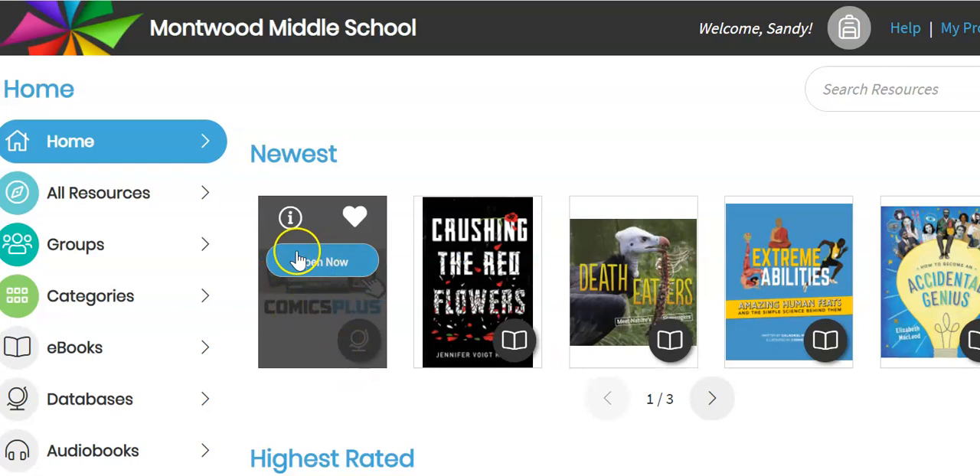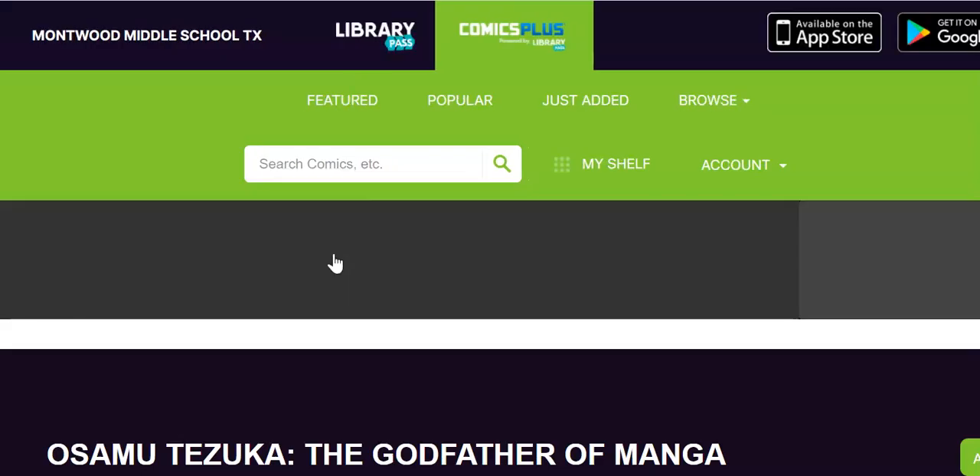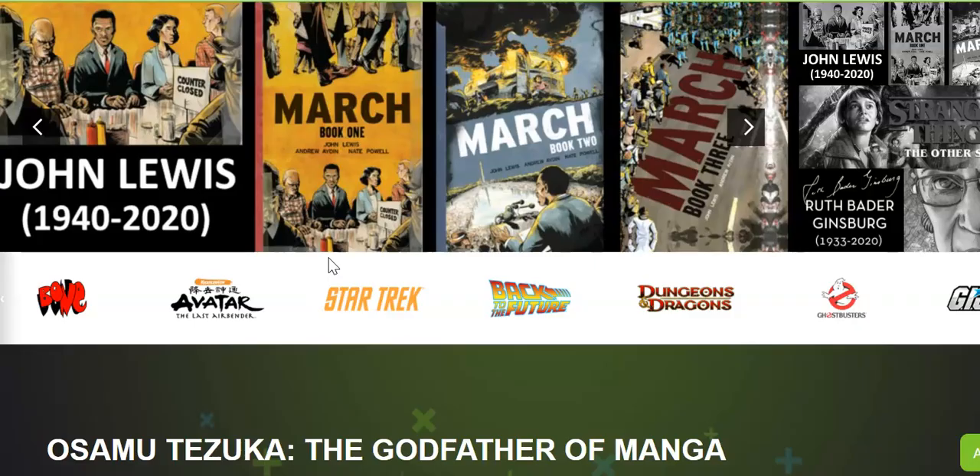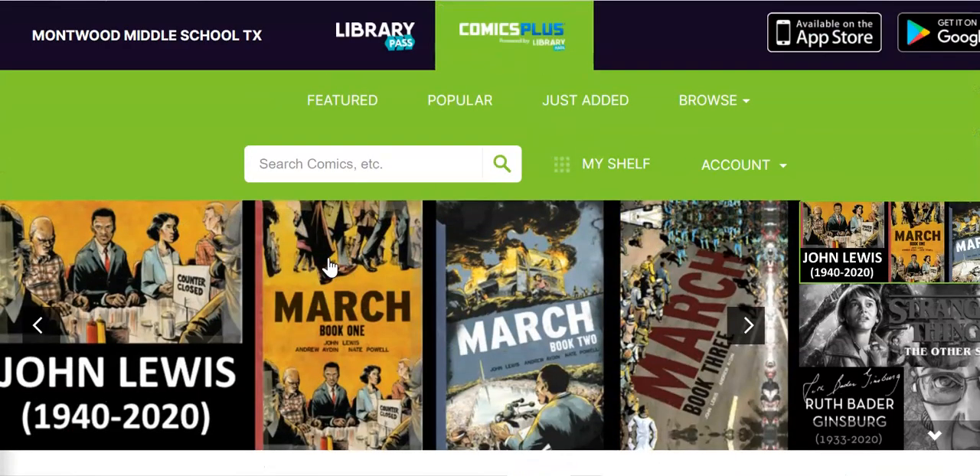Today we're going to focus on this brand new resource called Comics Plus. Go ahead and open it now and you'll see that this new resource is all about graphic novels. It is a really great resource because it has thousands and thousands of graphic novels of all genres.